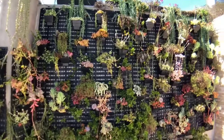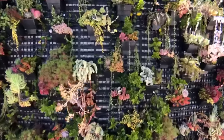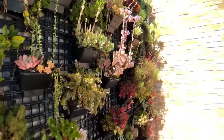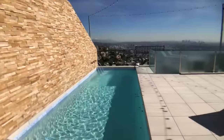We have this cool garden wall, which is great — no maintenance. And these are all succulents, which are what we're supposed to be planting here in California to address the drought situation. But it's pretty cool, right? And it leads to this wonderful wall and this beautiful rooftop pool.